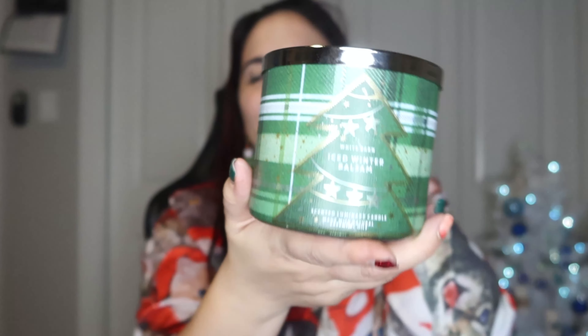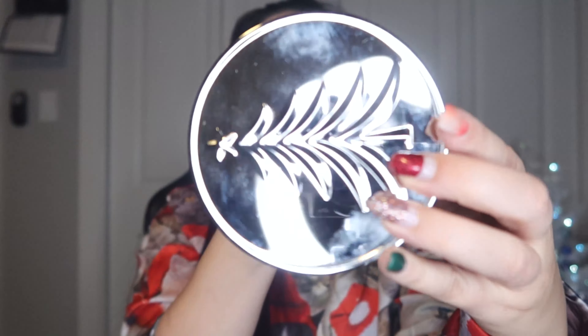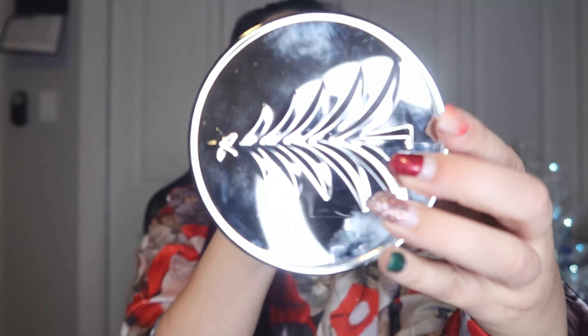First candle is Iced Winter Balsam — I wanted the vanilla balsam but my sister-in-law got the last two. This one has a little Christmas tree on top and notes of eucalyptus, sugared pine, and fresh balsam. It smells amazing — like the classic Christmas tree smell but topped with a little sugar. Kind of like a sugared balsam. Can't wait to burn it.